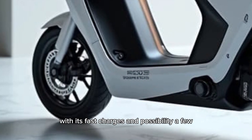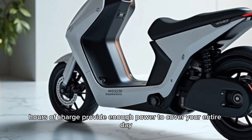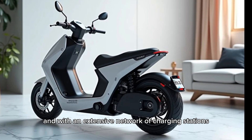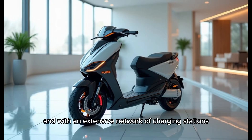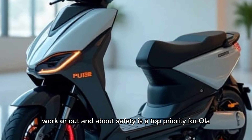Charging is a breeze with its fast charging capability. A few hours of charge provide enough power to cover your entire day. And with an extensive network of charging stations, you're always covered, whether you're at home, at work, or out and about.